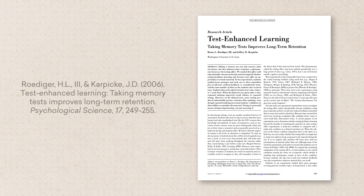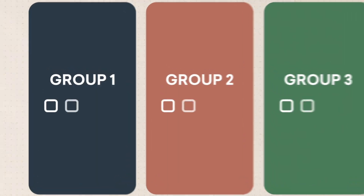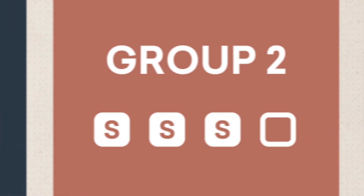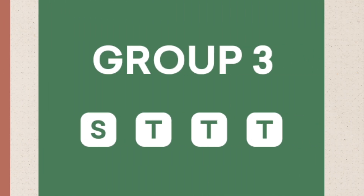In 2006, two researchers at Washington University decided to test this. They gave 180 college students scientific passages to learn and split them into three groups with four five-minute periods each. Group 1 did four study sessions — they read the passage over and over. Group 2 had three study sessions, then one test. Group 3 had one study session, and then three tests.